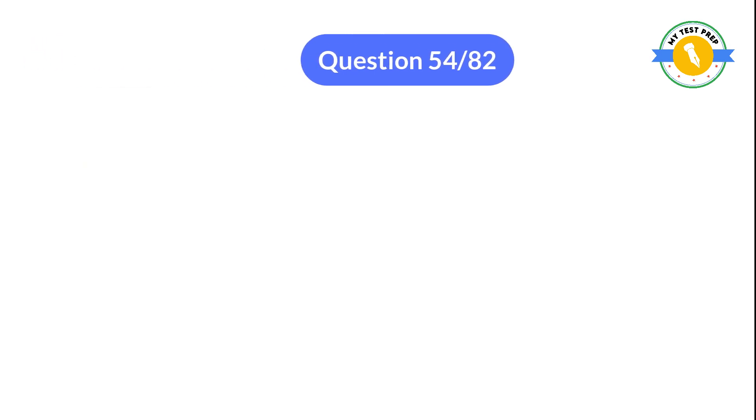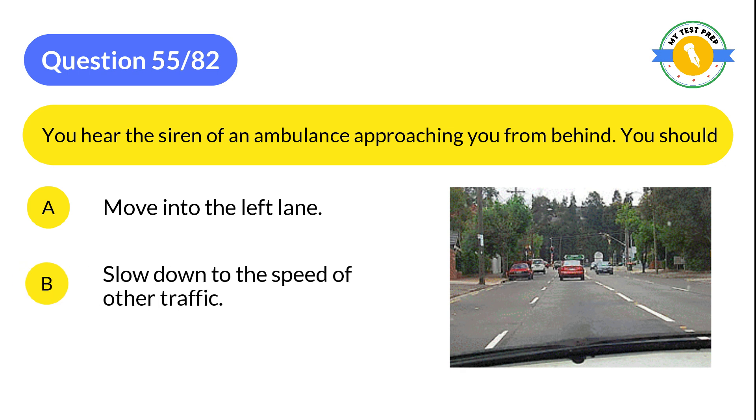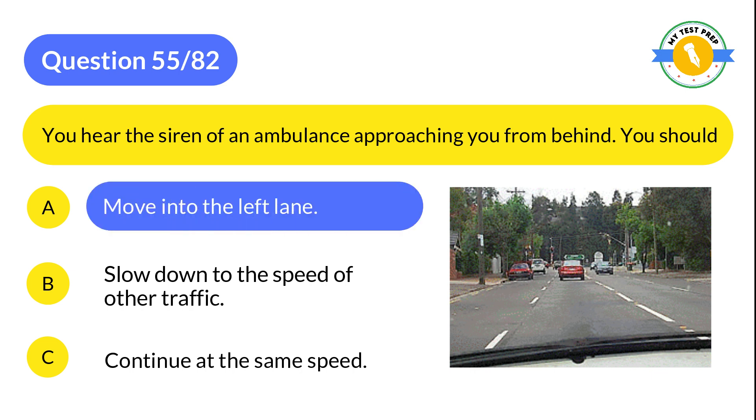Question 55: You hear the siren of an ambulance approaching you from behind. You should: A: Move into the left lane. B: Slow down to the speed of other traffic. C: Continue at the same speed. The correct answer is A: Move into the left lane.